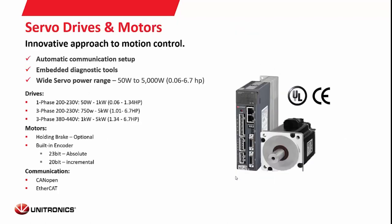Our servo drives have an automatic communication setup feature — just add them in Unilogic, connect them, and they connect right up. They have embedded diagnostic tools and pre-made servo HMIs. They come in a wide range of power options from 50W to 5000W, available in single-phase 200–230V, three-phase 200–230V, and three-phase 380–440V, with an optional holding brake and a built-in 23-bit absolute or 20-bit incremental encoder. They are available in CANopen and EtherCAT — EtherCAT currently only works with the Unistream PLC.